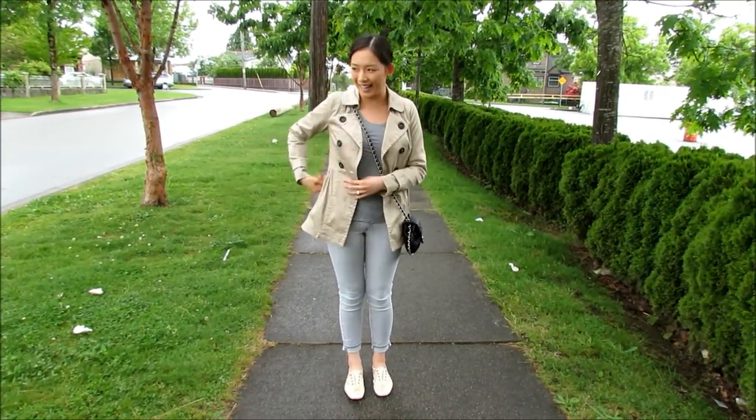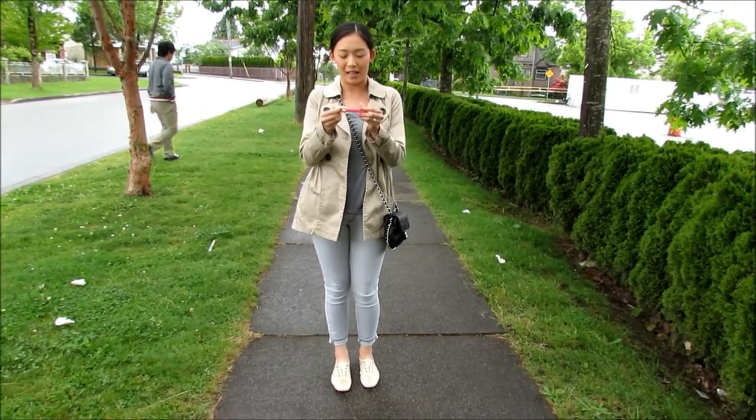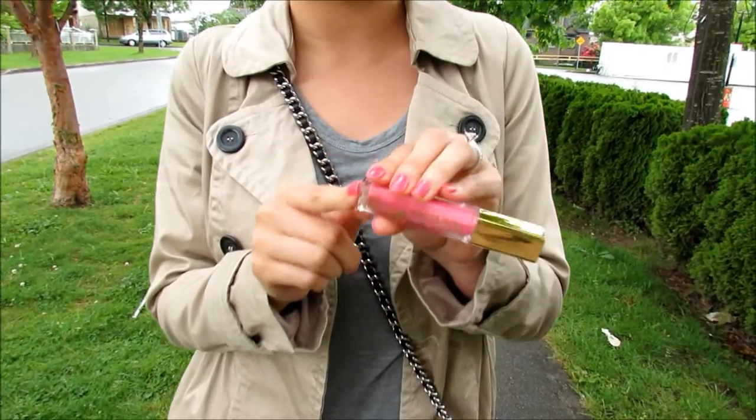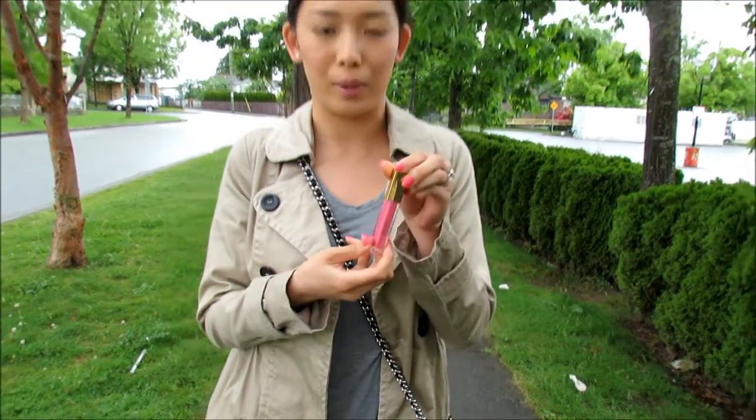For my lips here, I have Milani's Brilliant Shine Lip Gloss in Pink Lady. It's really just a light pink gloss. It's really pretty.